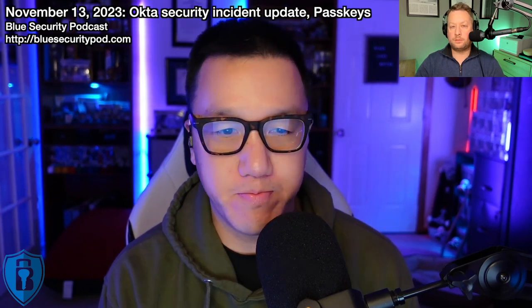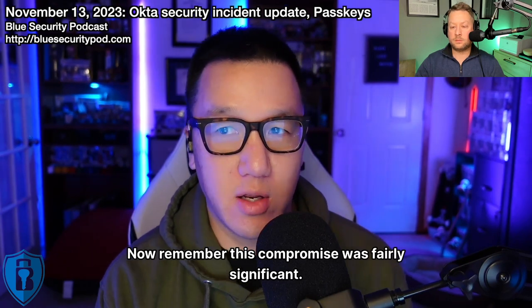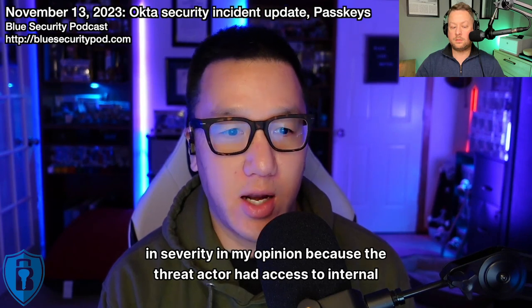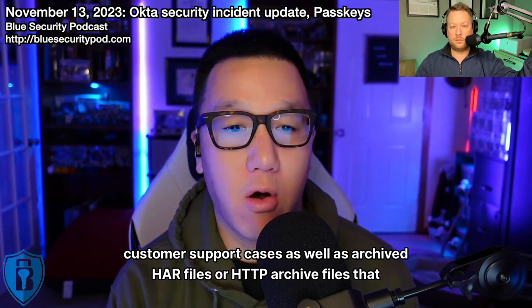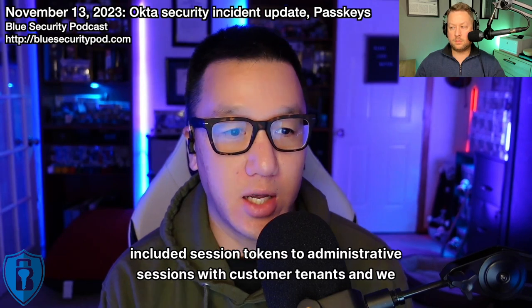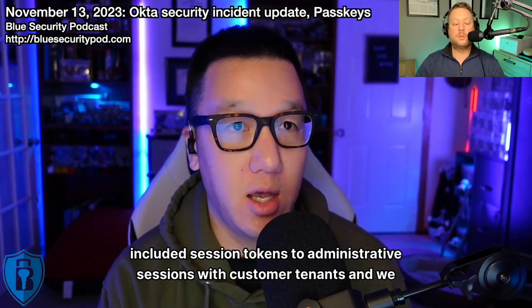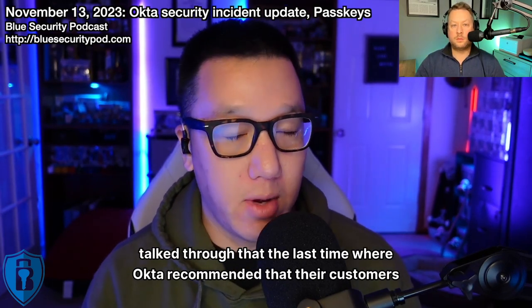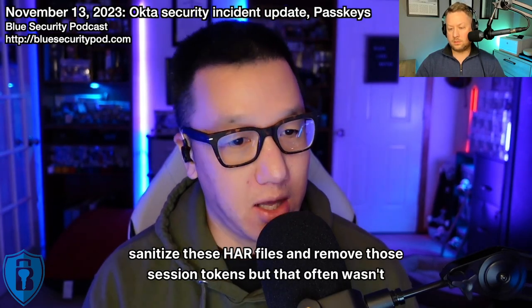The most likely avenue for exposure of this credential is the compromise of the employee's personal Google account or personal device. This compromise was fairly significant in severity because the threat actor had access to internal customer support cases, as well as archived HAR files — HTTP archive files — that included session tokens to administrative sessions with customer tenants. Okta recommended that customers sanitize these HAR files and remove those session tokens, but that often wasn't done.